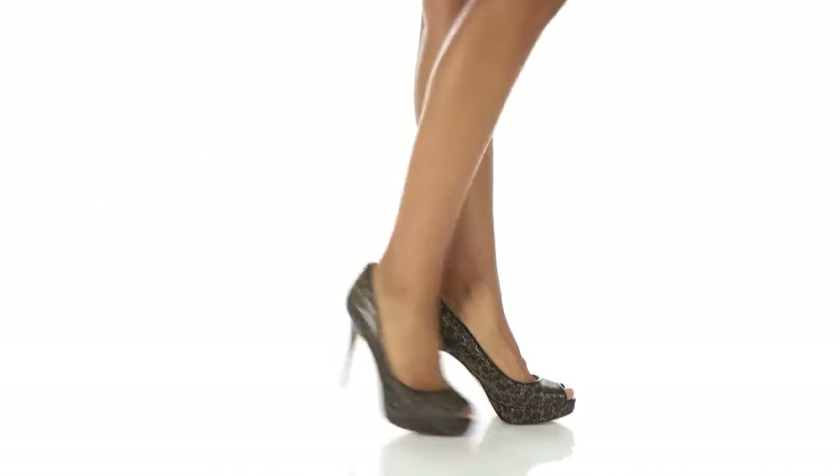Hi, I'm Yossi, and I'm going to be showing you the York Platform, and it's from Michael Michael Kors.